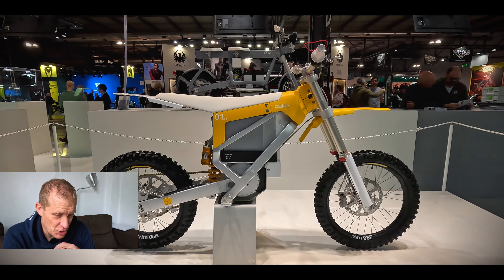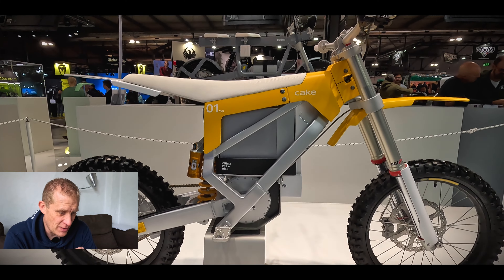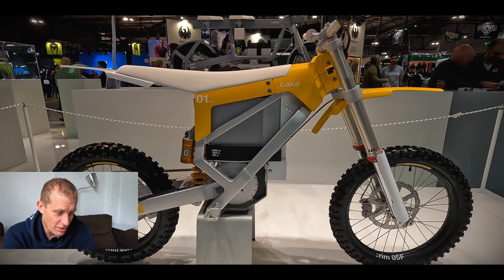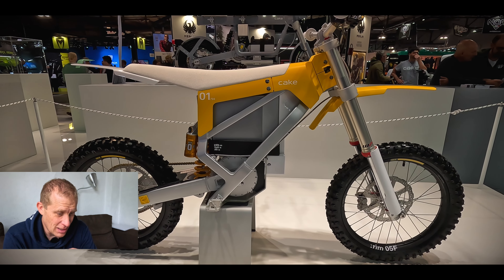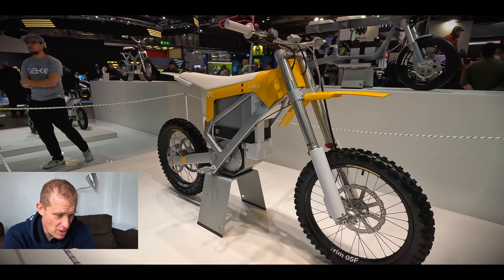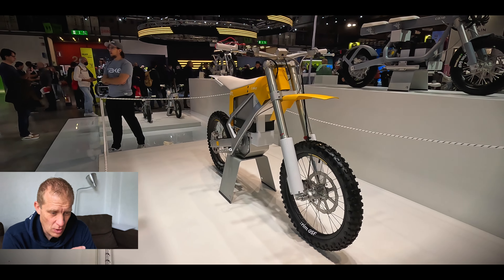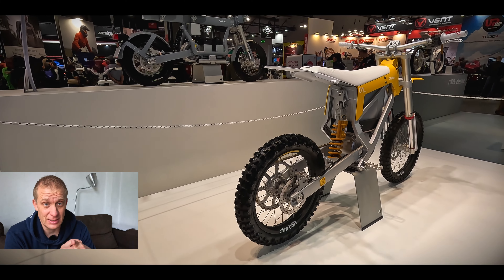So this is the Cake Buck, which we've covered on the channel before. It's got a lot of design look and feel to it, but it's basically an electric motocross bike about raw power. It's got a large battery which they say lasts up to about three hours of riding. It's a quality bike. Don't forget to check out the link in the description for where we covered this previously.